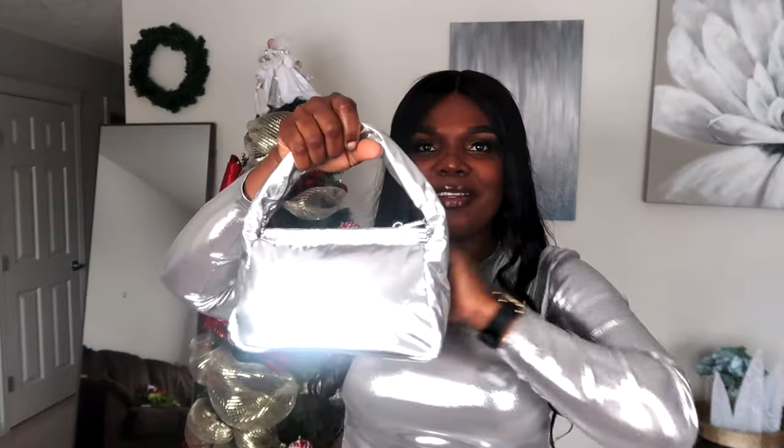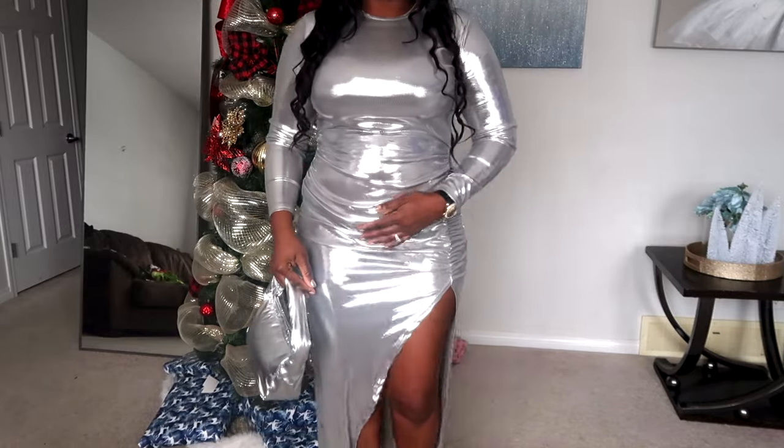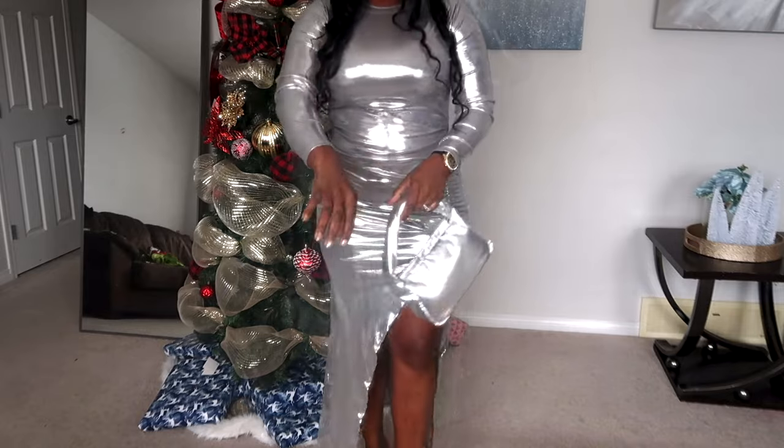The purse is very foamy — it's stuffed with soft foam — and it's perfect for the weather, the season, and winter. I absolutely love it. This is the dress with the purse together. The dress has a slit on the side, which I love — show a little something! I'm wearing a body shaper underneath, so the gathering detail around the midsection really pulls it together. The dress is not transparent at all.